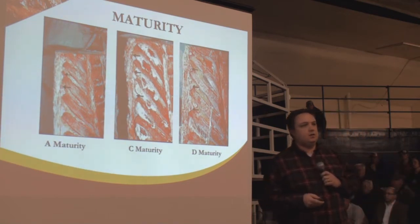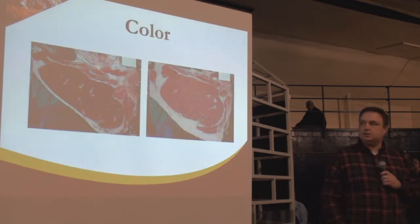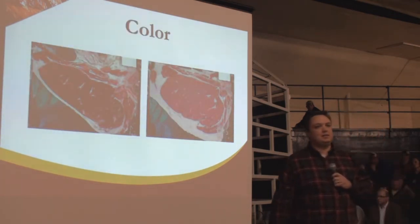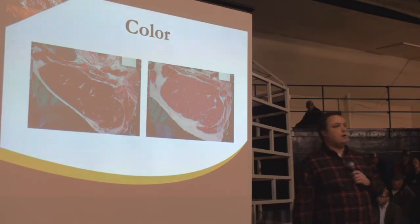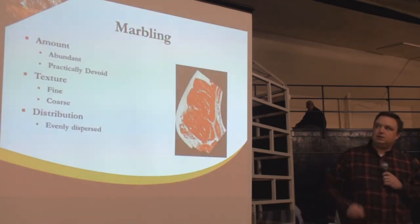Secondarily, we'll also look at the color of the lean. As the animal ages, the lean gets darker — this is a secondary way to evaluate the age of the carcass. There are a number of locations throughout the carcass where we can look at cartilage, but the thoracic buttons are going to be the main indicator.